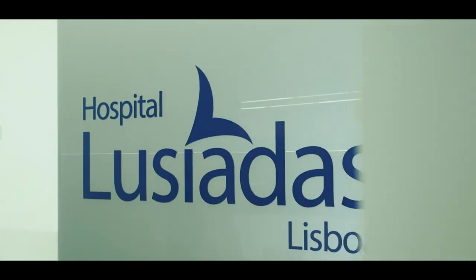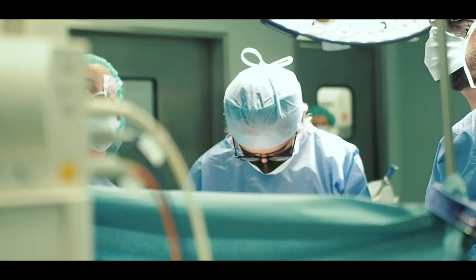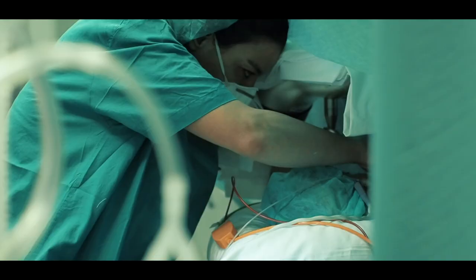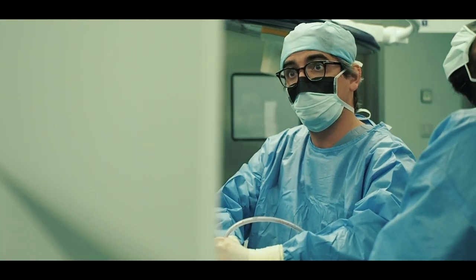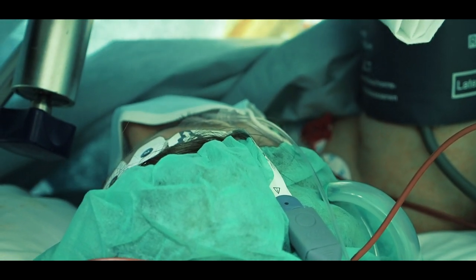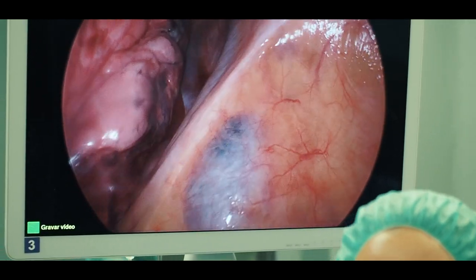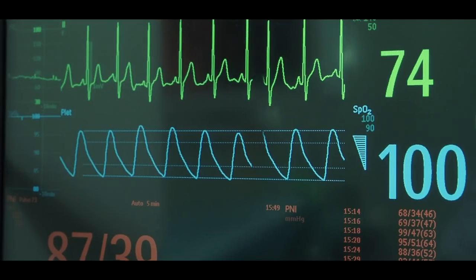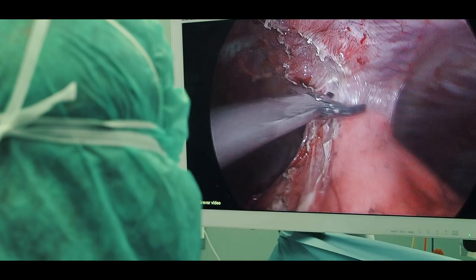A nível da cirurgia torácica oncológica, há muitos doentes que muitas vezes não são referenciados para a cirurgia, porque tecnicamente são cirurgias mais complexas ou que requerem cirurgia aberta. Na nossa unidade, neste momento, temos cirurgiões com muita experiência na cirurgia oncológica minimamente invasiva, nomeadamente o Dr. Diego González Rivas, que integrou a nossa unidade há pouco tempo. Conseguimos assim dar uma opção de tratamento cirúrgico para os casos oncológicos mais complexos.